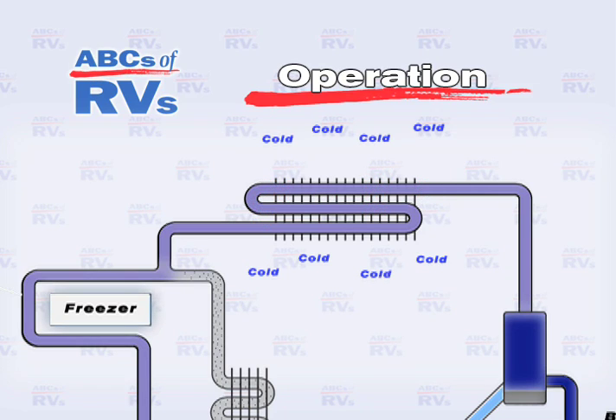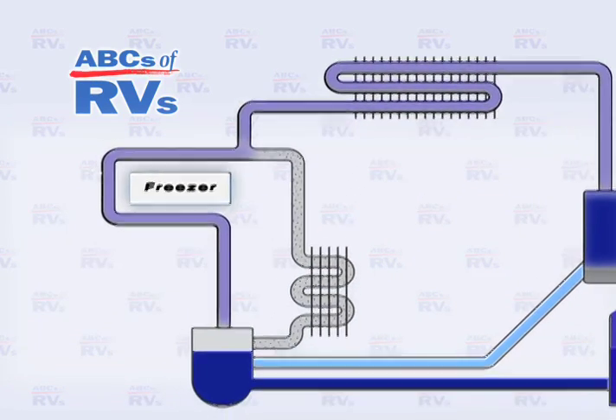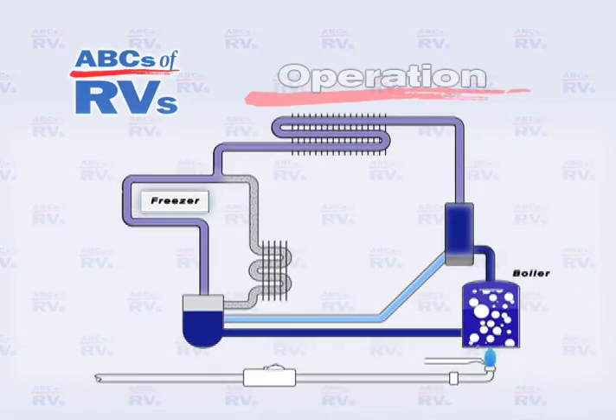As the drops of pure liquid ammonia fall, they trickle into an evaporator or freezing unit where they combine with the hydrogen gas. This chemical marriage causes very vigorous evaporation, which results in cooling. Because this rapid evaporation process takes place in the freezer unit, that's where most of the cooling occurs as the heat is absorbed from the unit.